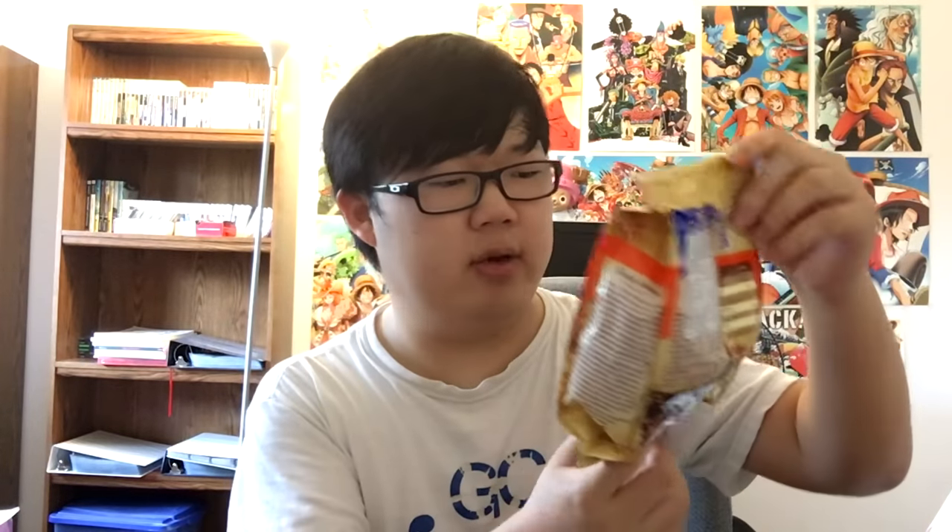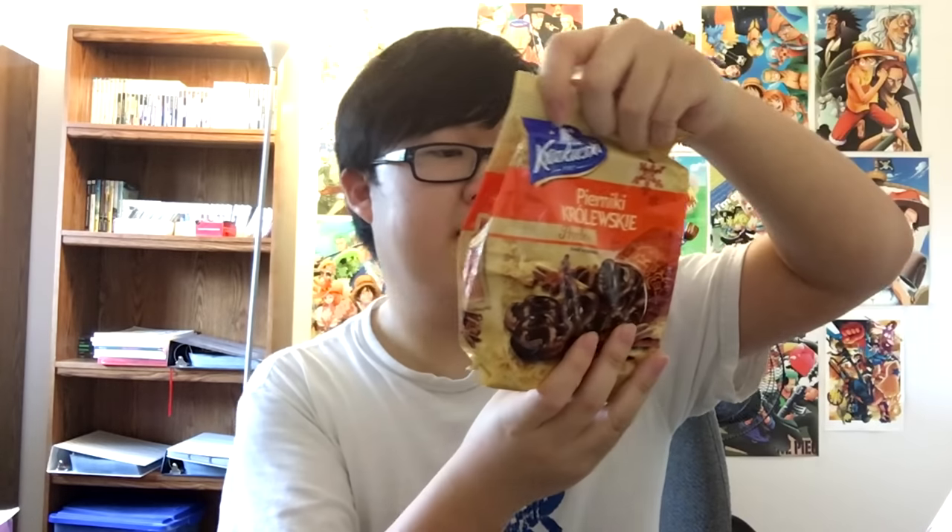Tjerniki Kroluski — these look like pretzels. And these are also from Poland. A lot of Polish snacks in this box. They're good-sized pretzels. Oh, they are very soft.